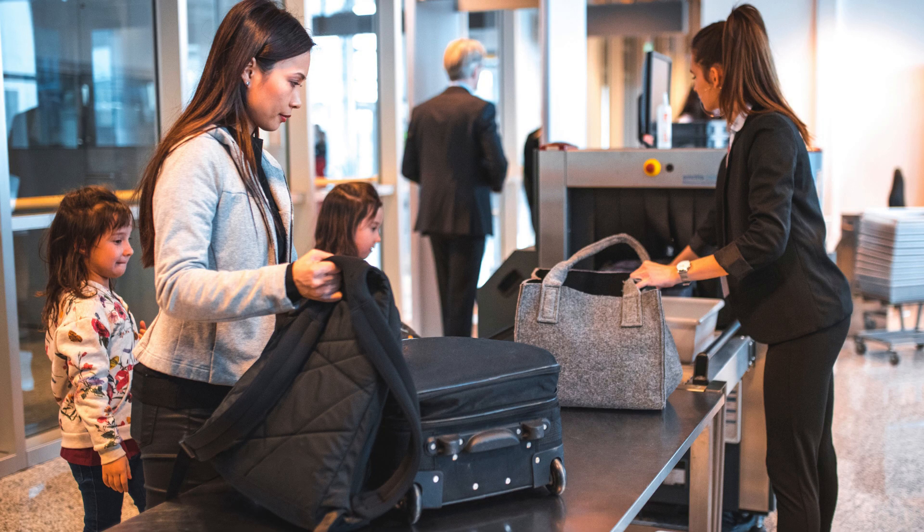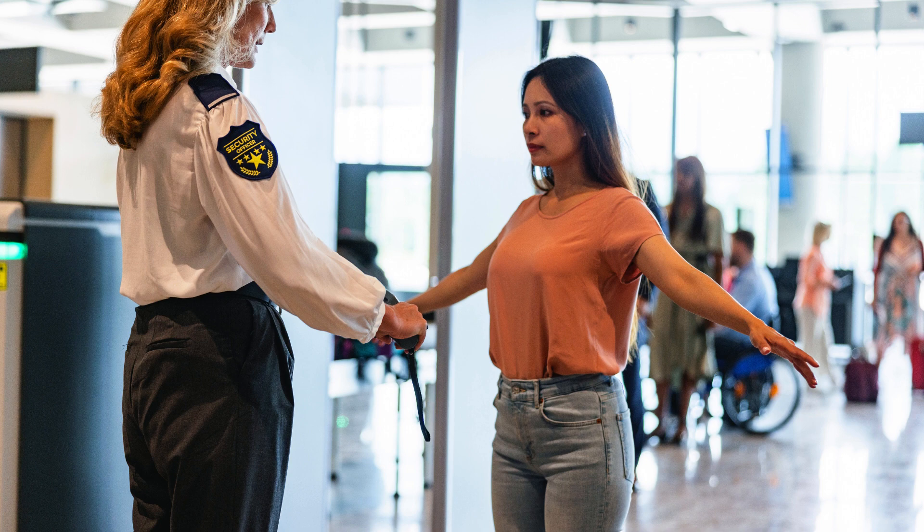Once approved, travelers enjoy benefits such as shorter security lines, keeping shoes, belts, and light jackets on, as well as leaving laptops and compliant liquids in carry-on bags. This convenient service enhances the airport experience for frequent flyers and ensures smoother travel transitions.